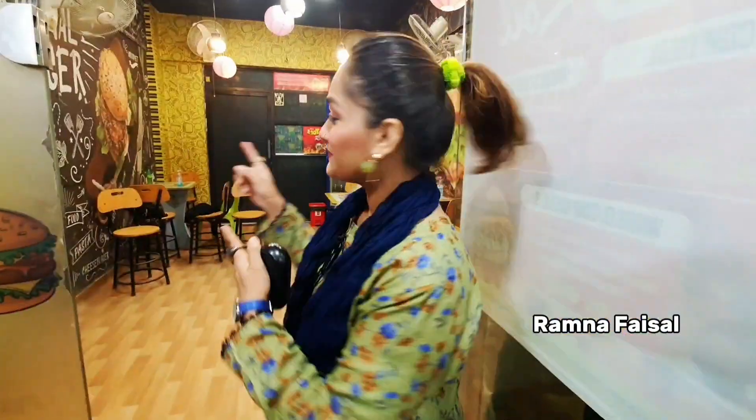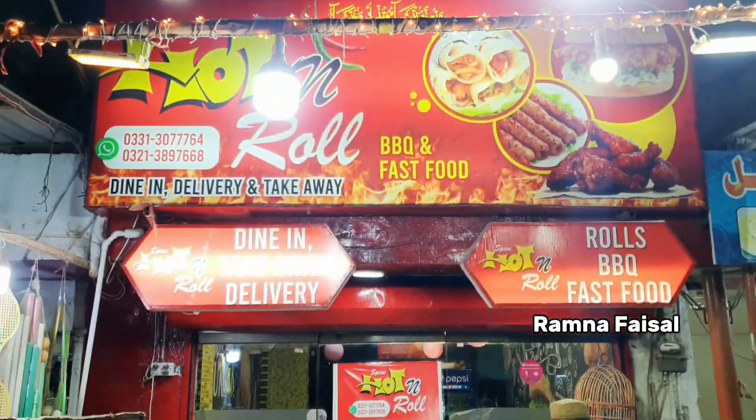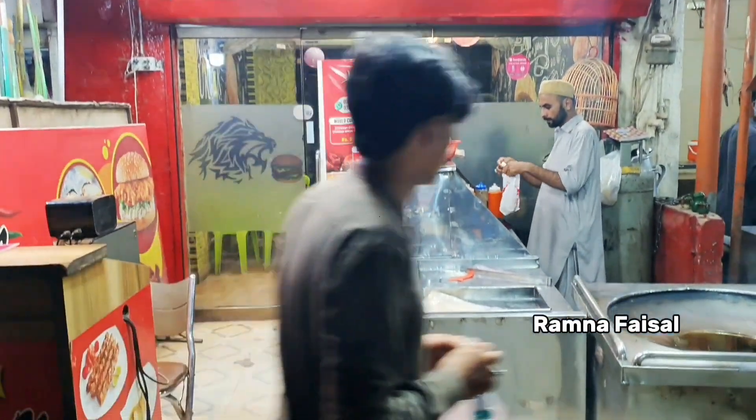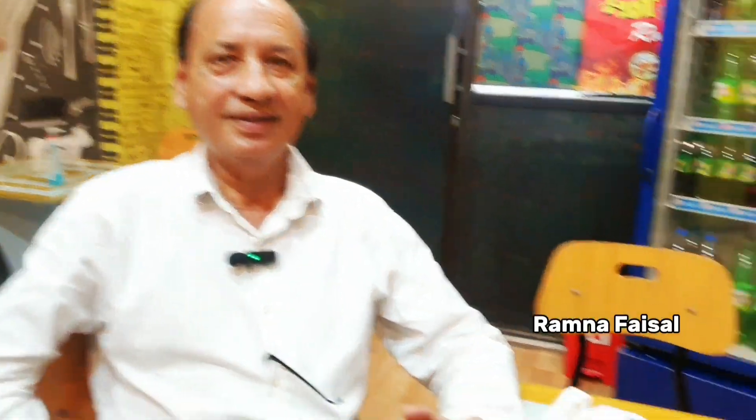This deal will be available at Spice Hot and Roll. This is our family sitting area where you can enjoy the deal. This restaurant is located in Nord-Nathabad, Block G. Their barbecue and other things are very tasty — very tasty. VIP!